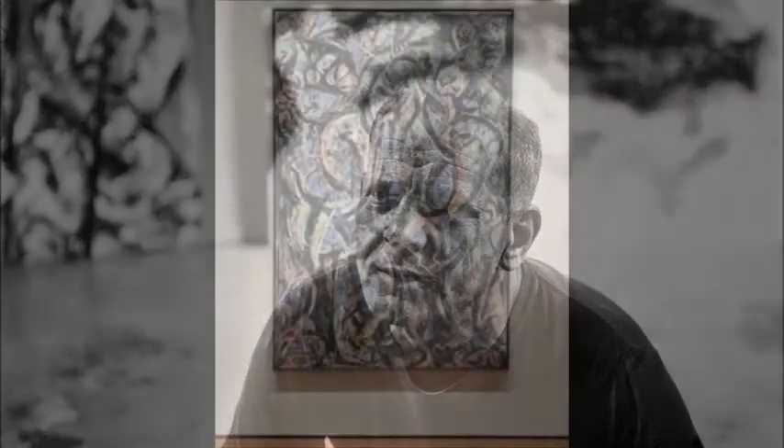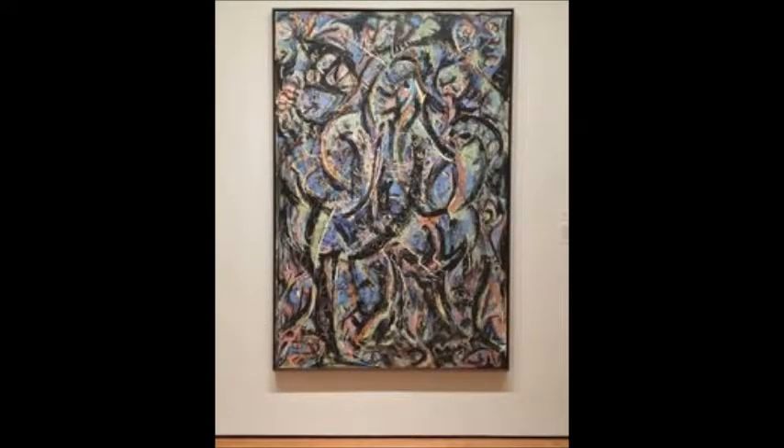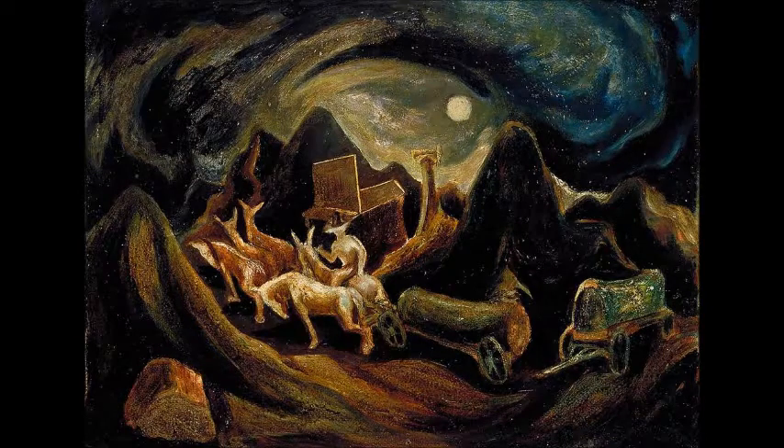Abstract art was something Jackson Pollock was known for throughout the years. Abstract art is an art piece that is not recognizable to the real world whatsoever. Here are some examples of Pollock's abstract art that he has created throughout the years. This one is called Gothic and was created in 1944. This painting was one of Pollock's earlier paintings.